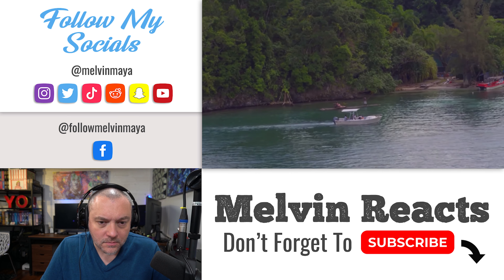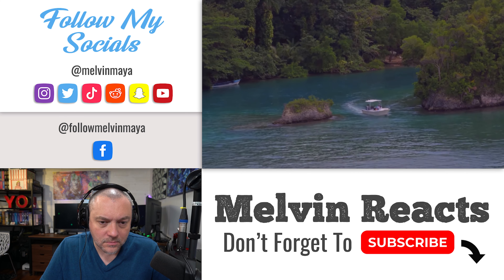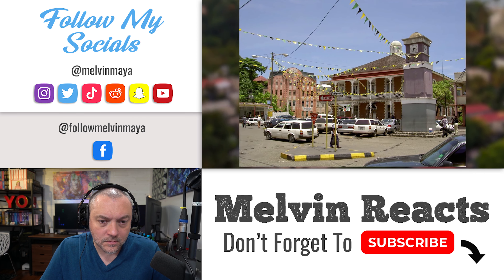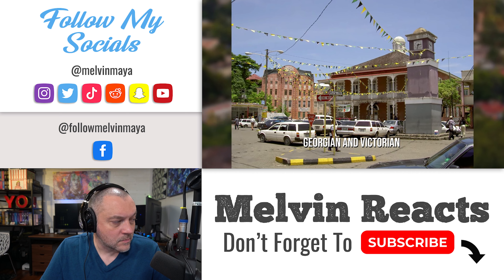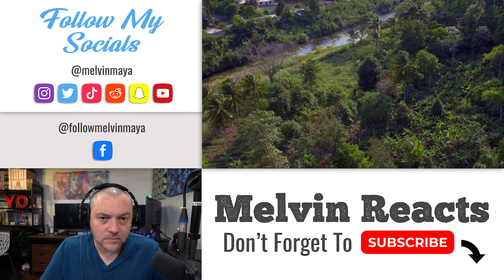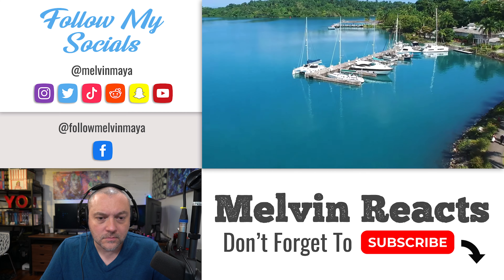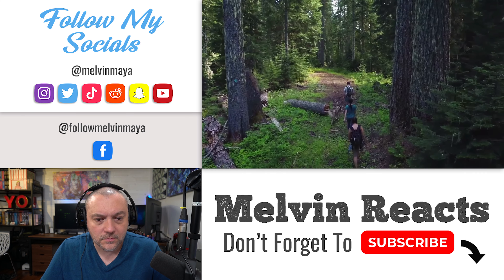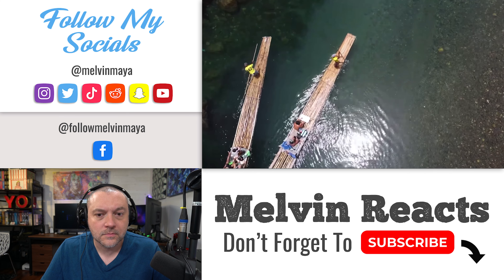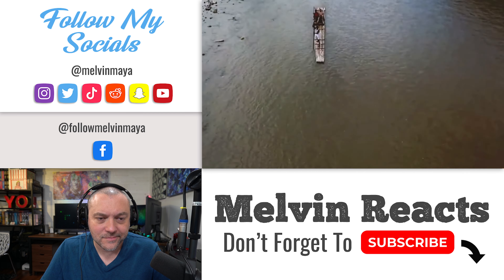Number 5: Port Antonio. Port Antonio is a charming and peaceful fishing village on the northeastern coast of Jamaica, known for its quiet atmosphere — perfect for visitors looking to escape more crowded tourist destinations. The village features colorful markets, Georgian and Victorian architecture, and cozy cafes. Visitors can explore sensational jungles, crystal-clear waterfalls, turquoise lagoons, and beautiful beaches. Popular activities include rafting the Rio Grande, diving and snorkeling the coral reefs, and swimming in the Blue Lagoon, said to be 200 feet deep and featured in the movie of the same name.